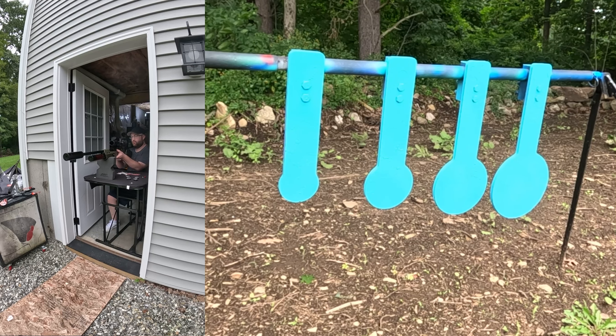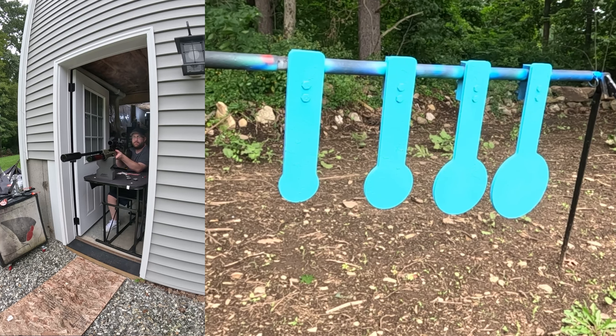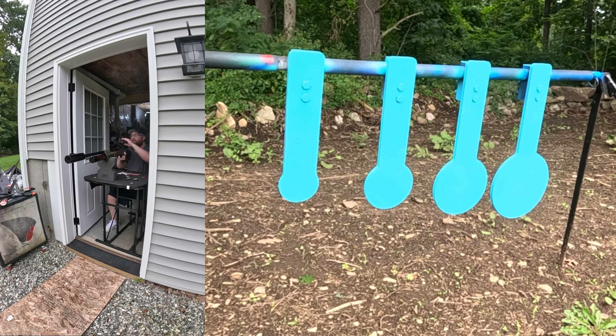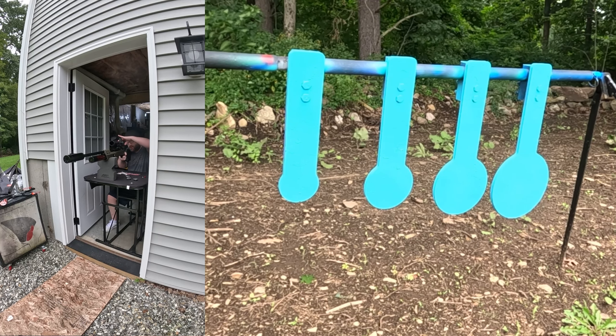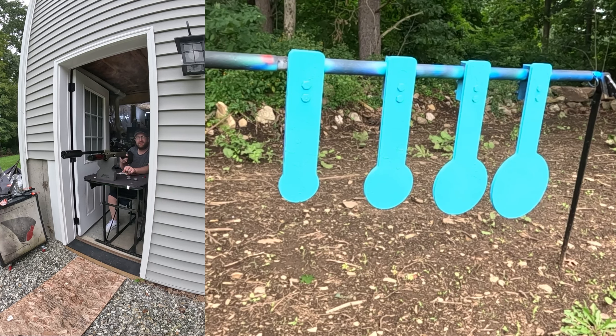All right, we're going to call this one gauntlet grouping. I need to see where this thing's actually consistently hitting. My guess is it's just a little bit off. I've been getting some flyers, but I guess we're going to find out if it's me or the gun. There's a little bit of wind today. I just want to see if these FX pellets are working out.